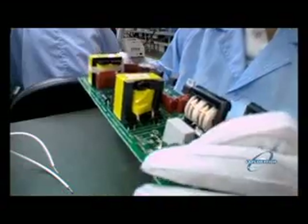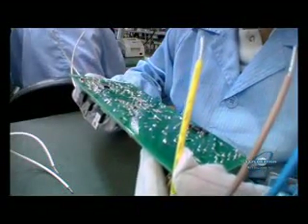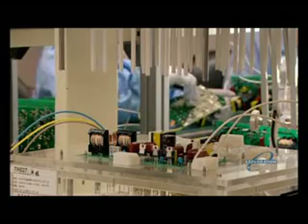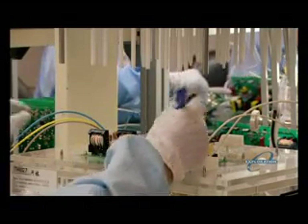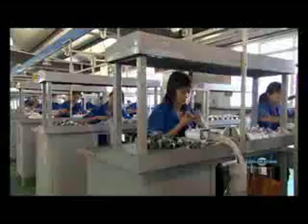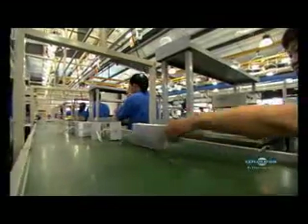Once the boards cool down, it's inspection time. First, a visual once-over to check for any missed solders, then into a defects analyzer to check for missing or loose components. If it passes, the ballast is ready to be united with the bulb — and for that union, we go to the assembly factory, where 6,000 bulbs and ballasts are brought together every day.